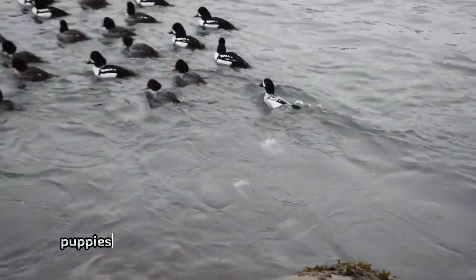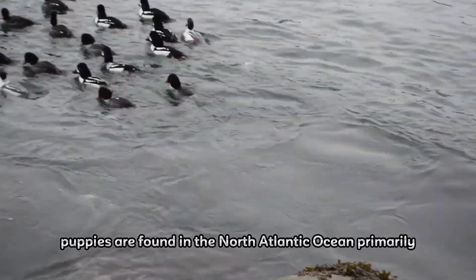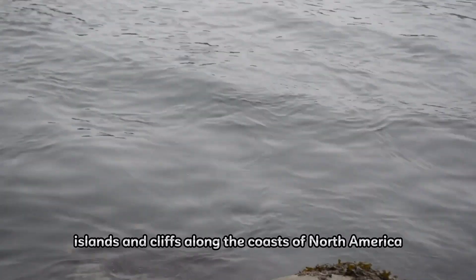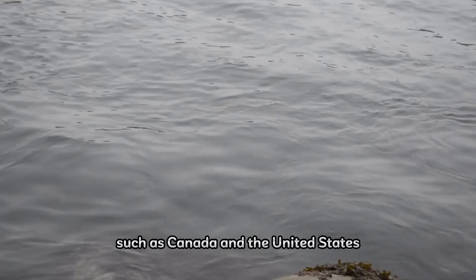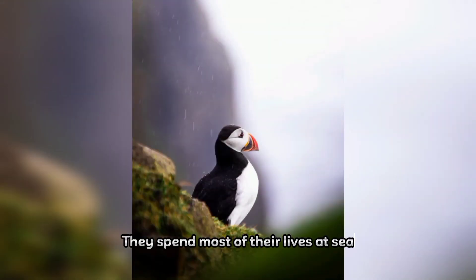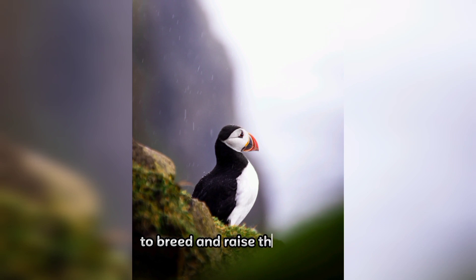Habitat. Atlantic Puffins are found in the North Atlantic Ocean, primarily in the colder waters of the Northern Hemisphere. They breed on rocky islands and cliffs along the coasts of North America, such as Canada and the United States, and Europe, including countries such as Iceland, Norway, and the United Kingdom. They spend most of their lives at sea, only coming to land during the breeding season to breed and raise their young.